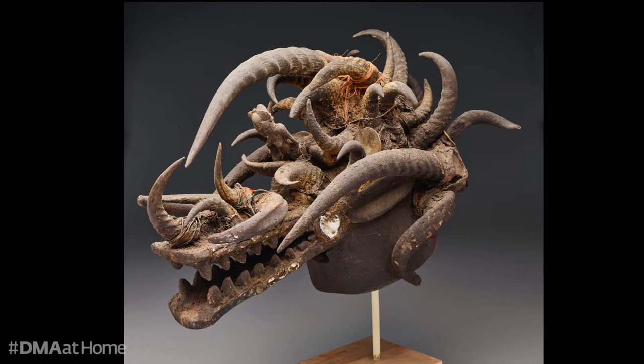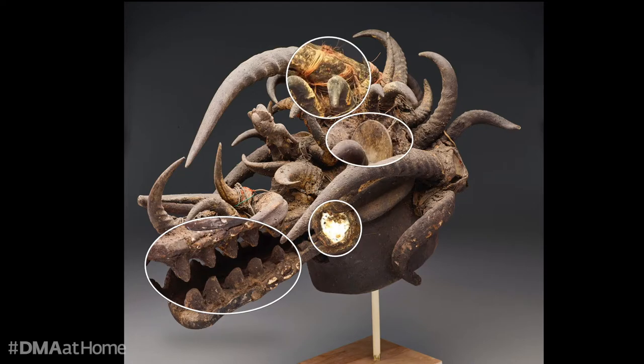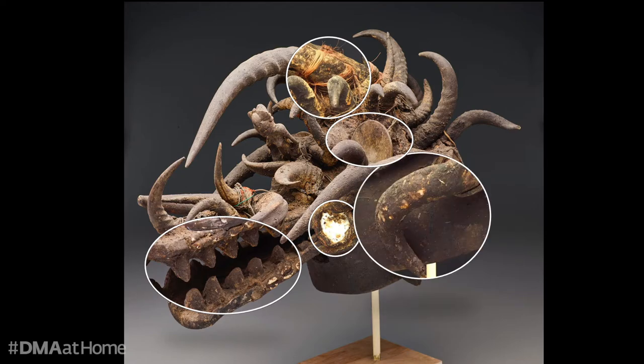Adding to the mask's ferocious appearance are prominent zigzag teeth, projecting glass eyes, reflective mirrors, haphazardly wrapped metal wires, and an overall encrusted surface.